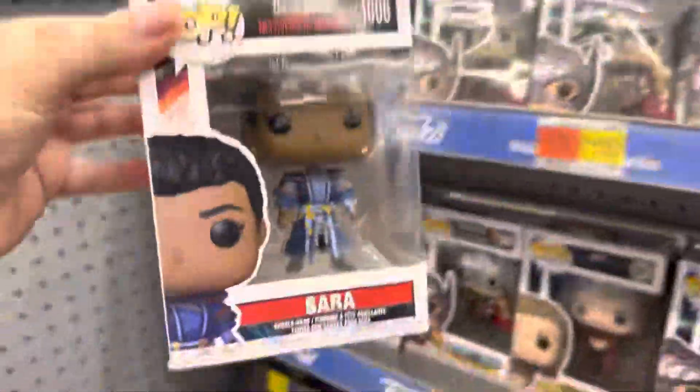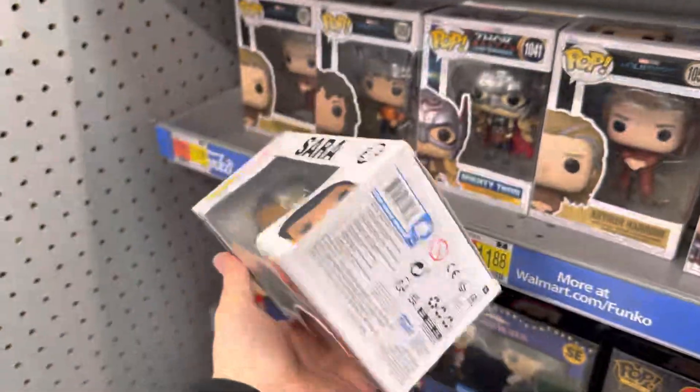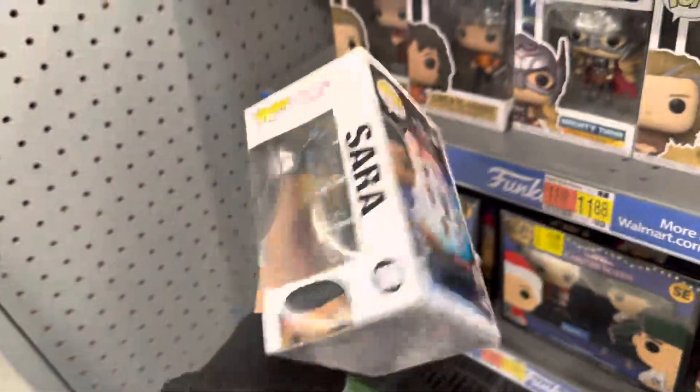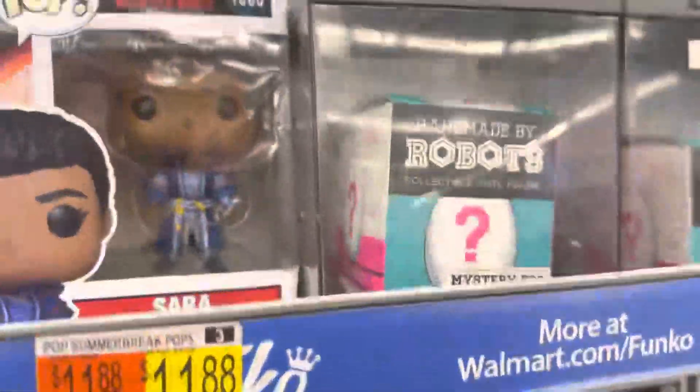Sour from Doctor Strange is here. It does have a crease — of course, because it's from Walmart unfortunately — and a crease on the back, but still Sour is pretty cool.